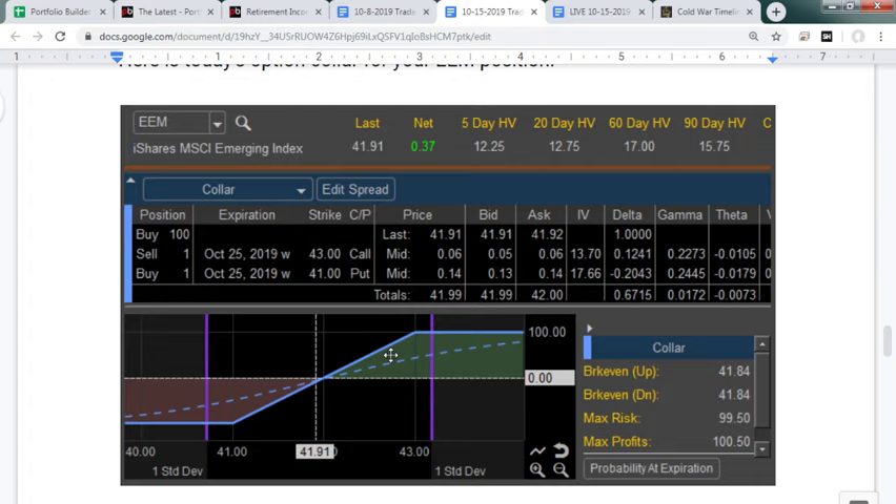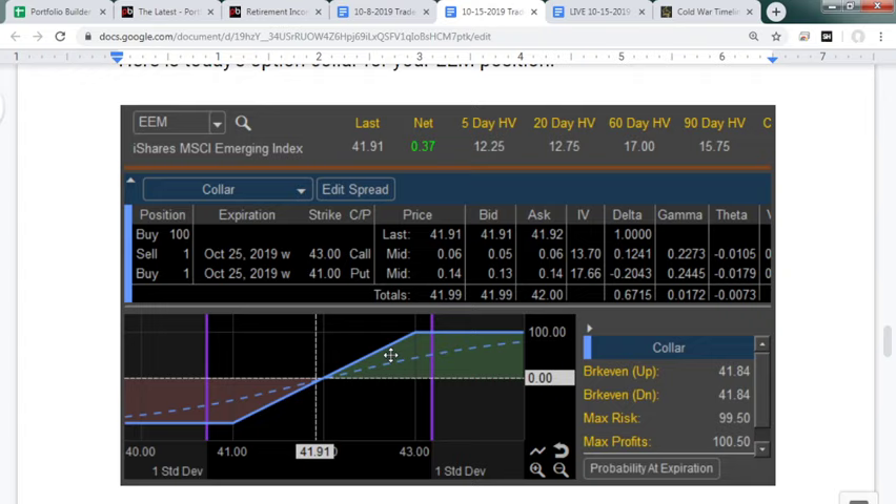Here's the risk graph: if EEM goes above $43, profits get cut off through next Friday — though we'll be out of the position next Tuesday. On the downside, if North Korea shoots a nuke and US-China declare war and this ETF crashes to $30 a share, we still get $41 because of that put. It's worth taking less potential profit to play it safe.